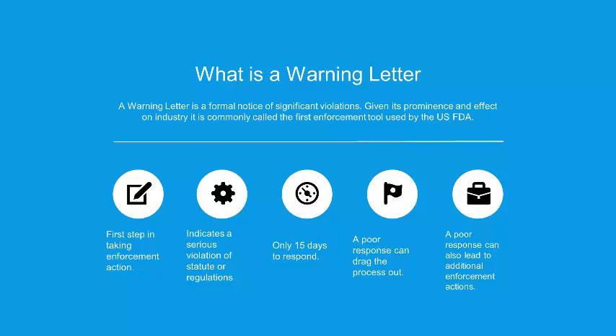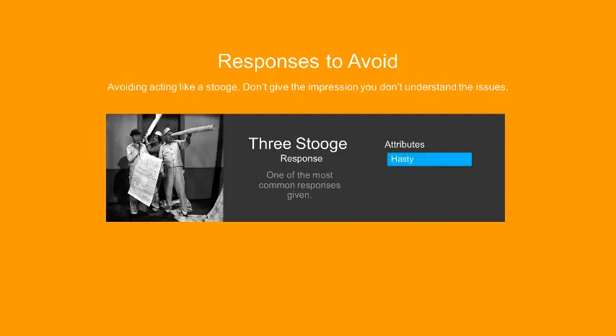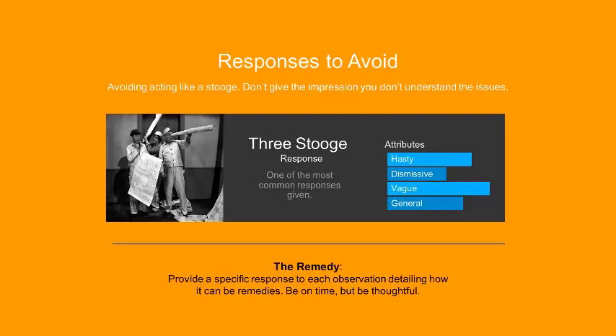A poor response is something we can avoid, and that's what we're going to talk about today. We're going to look at three categories of responses to avoid. The first I call the Three Stooges response — one of the most common. Its attributes: it's very hastily written, fired off typically the first or second day a warning letter is received. It's very dismissive, doesn't address any of the issues, just says 'yeah, we got it, it's under control.' It's vague and general about how issues are going to be resolved, giving no strong impression that the facility understands what happened or what the violation is.